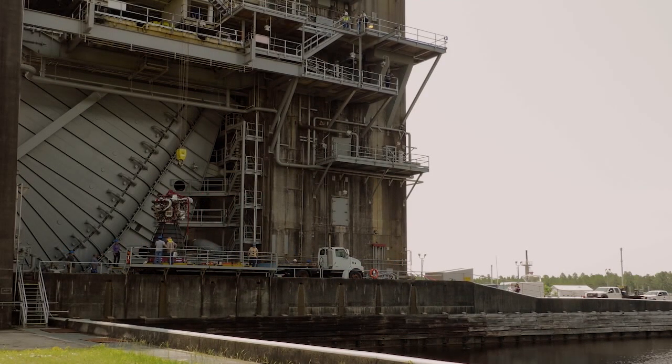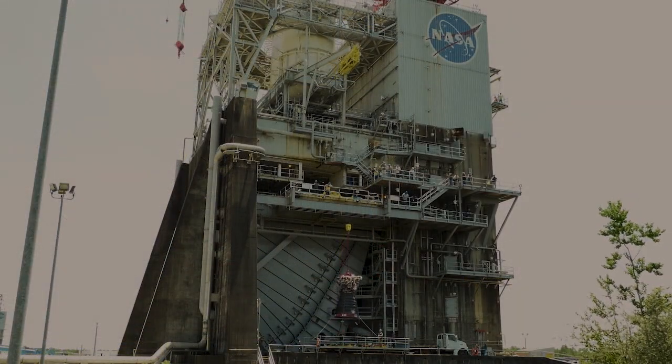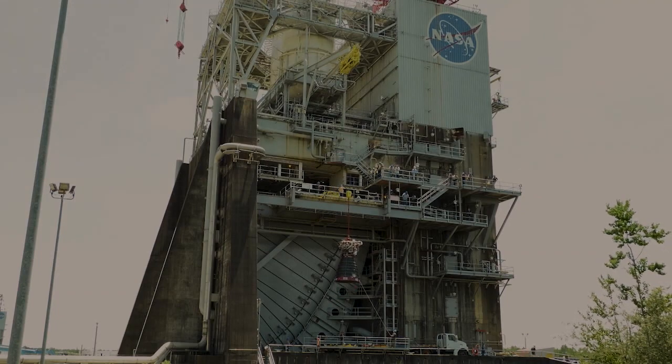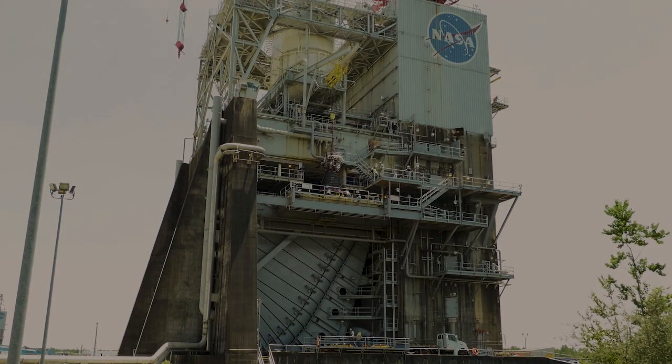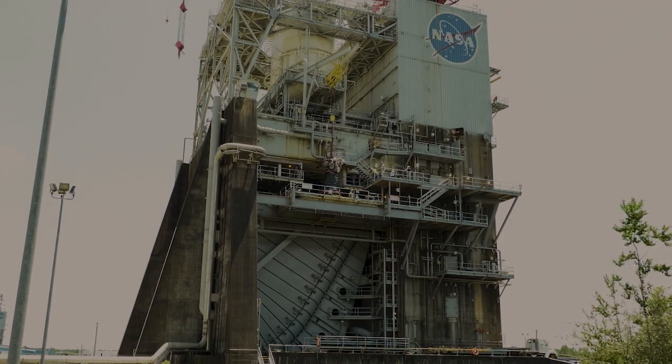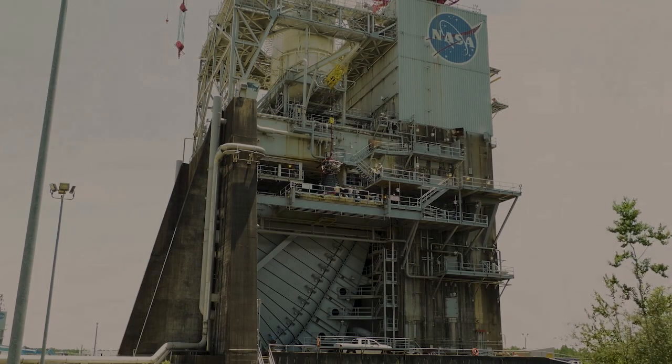Installing the engine into the test stand involves a team of highly trained technicians conducting a well-choreographed sequence of maneuvers to lift the engine from the transport vehicle and position it precisely in place. This time-lapse video condenses hours of work into just a little more than a minute, giving you a snapshot of the tremendous effort required just to get the engine in place on the test stand.